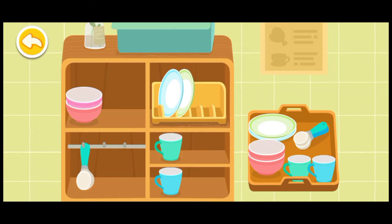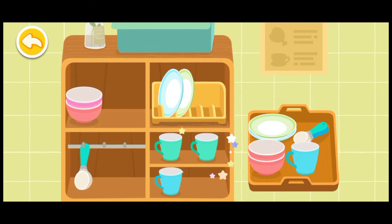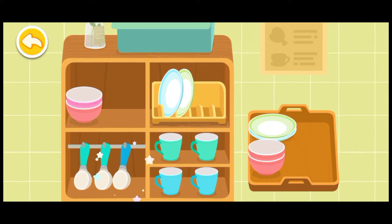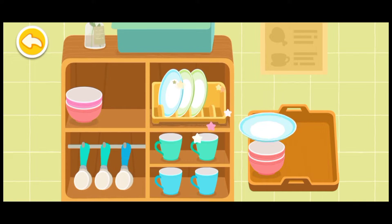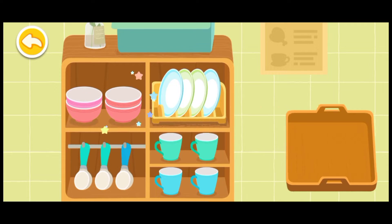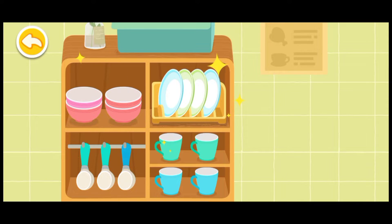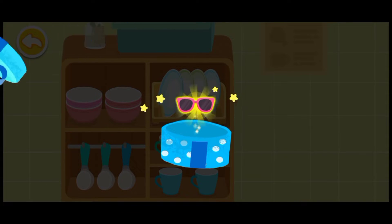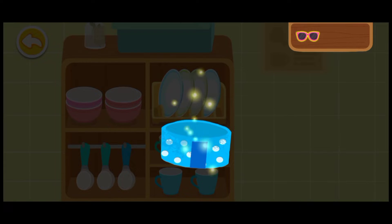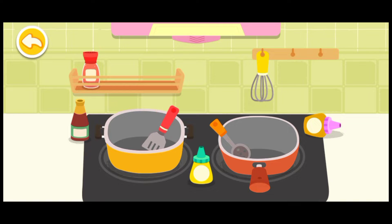Put the tableware in the cupboard. Pop, spoon, plate, bowl. Wow, what a beautiful gift! This is for you. The stove is a mess. Please help me clean it up.